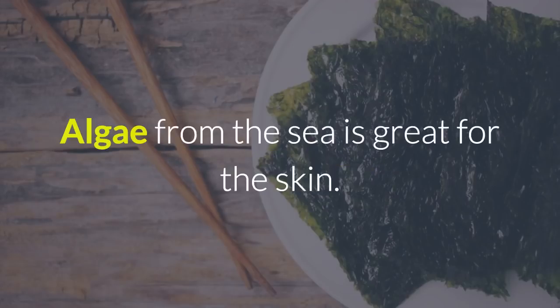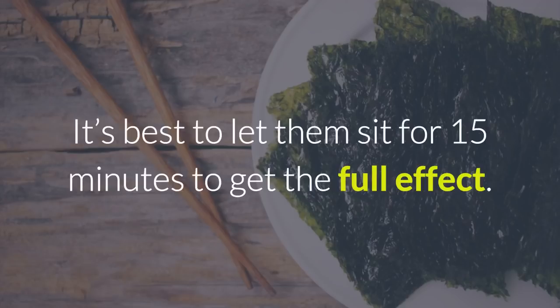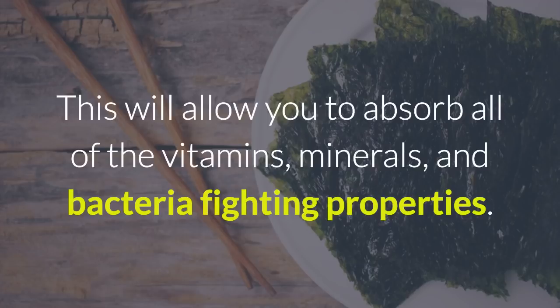1. Seaweed mask. Algae from the sea is great for the skin. Seaweed can be used as a mask for the face by simply placing the sheets in warm water and applying it to your skin. It's best to let them sit for 15 minutes to get the full effect. This will allow you to absorb all of the vitamins, minerals, and bacteria-fighting properties.